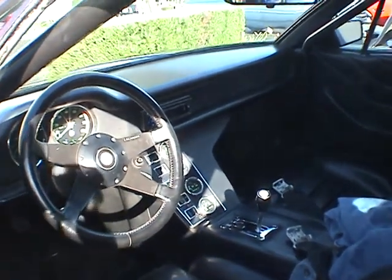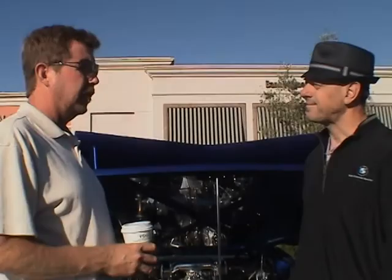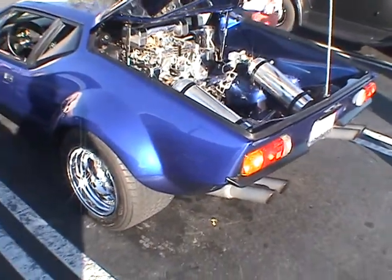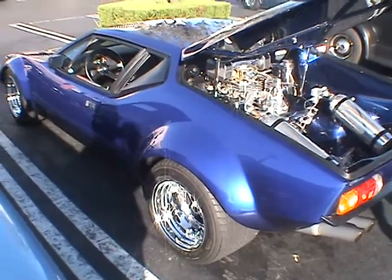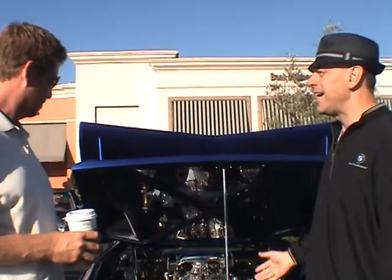Do you have any idea how many horsepower you're getting out of that without the nitrous? I would guess somewhere around 400 — so like 700 with it. Possibly, yeah. Well, I think it adds about 150 horsepower. It looks like it's going 80 when it's parked.